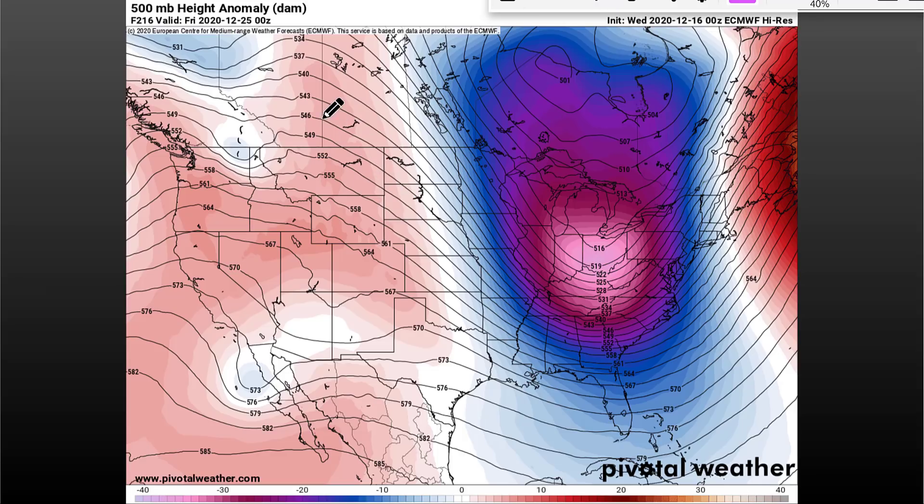Hey weather warriors, in this video we're going to be talking about a potential cold blast that could be coming into the United States Christmas week, and also the threat for a cross-country winter storm around Christmas as well.